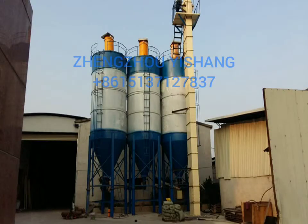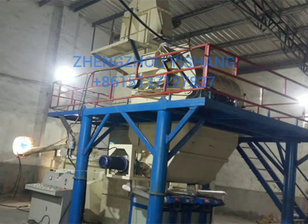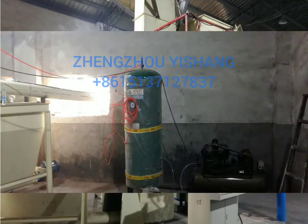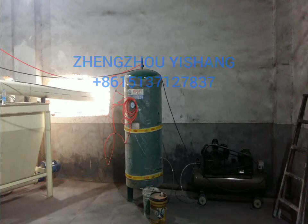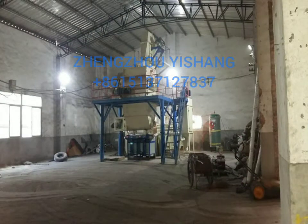This is a set of 10 to 15 tons per hour dry mortar production line equipment. The whole equipment consists of raw material silo, screw conveyor, pulse dust collectors, batching wing silo, bucket elevator, ready mix silo, dual axle-a-gravic mixer, finished material silo, valve port packing machine, electric control cabinet, and steel ladder platform.